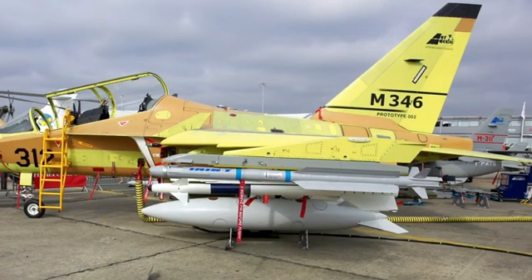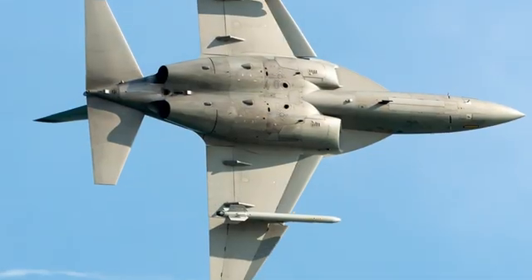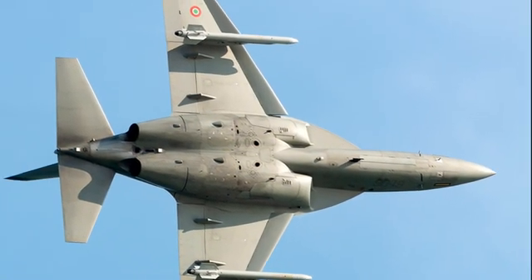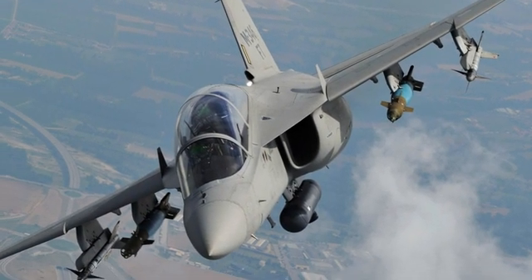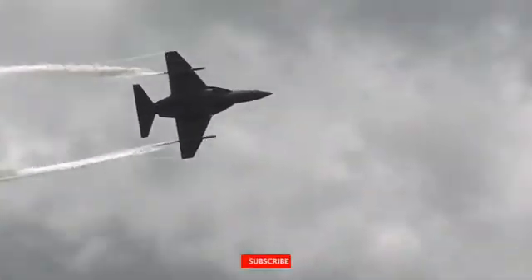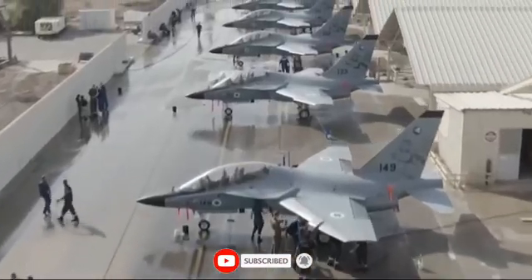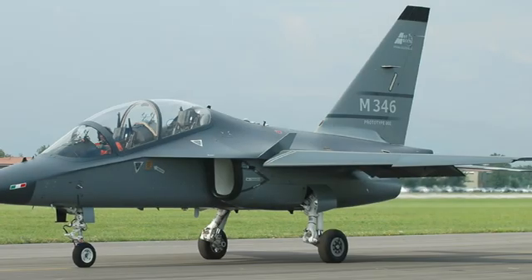Here's what makes the M346 truly incredible — it's not just a trainer. The M346 FA fighter-attack variant turns this sleek jet into a fully armed light combat aircraft, with IR-guided missiles, smart bombs, and recon pods. The M346 FA gives nations an affordable fighter that can train by day and fight by night.